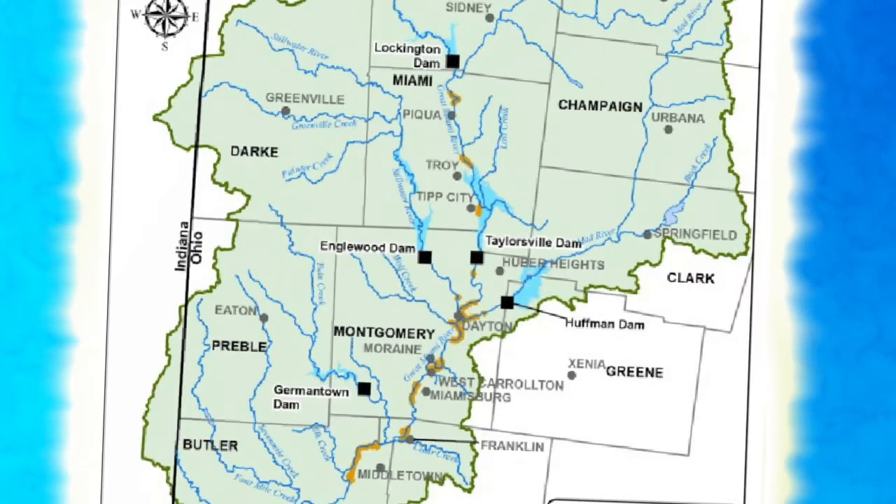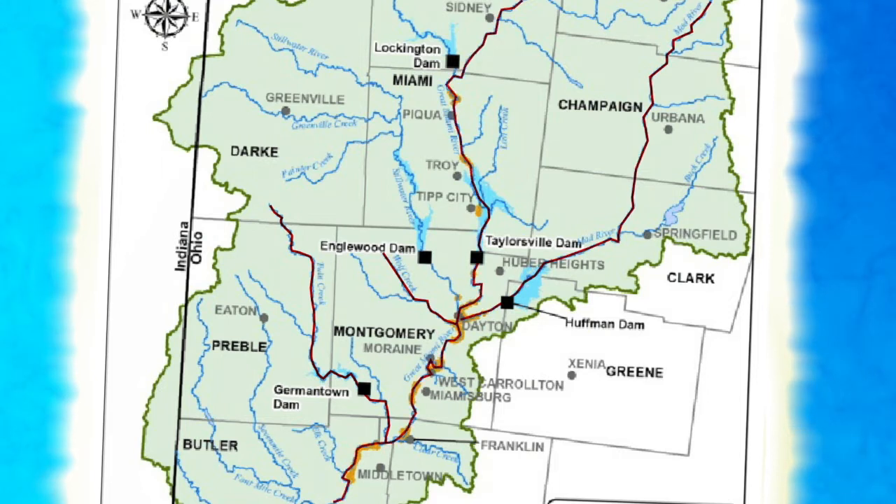Our watershed has five major waterways that come together in Dayton. These are Twin Creek, the Wolf Creek, the Mad River, and of course, the Great Miami River.